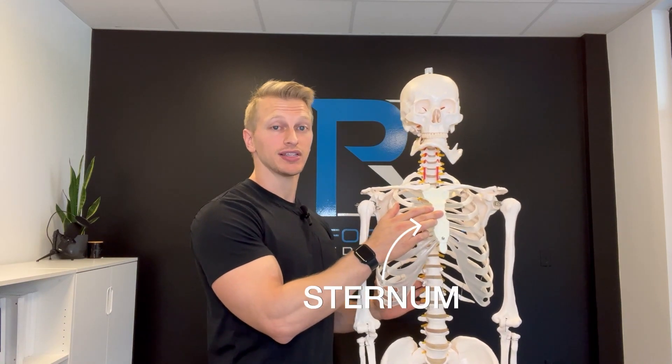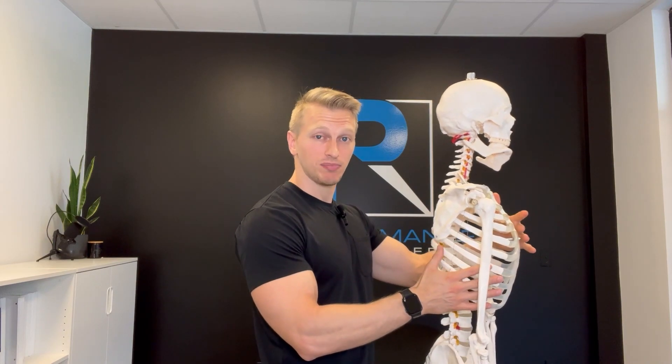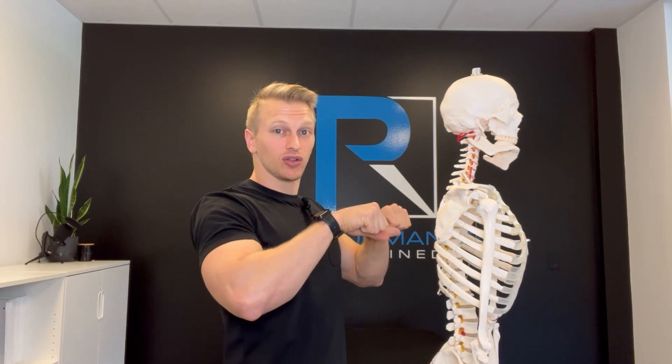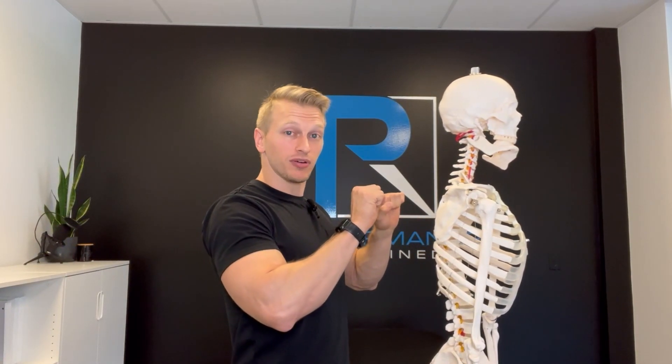The other two structures to think about are the sternum, also known as the pump handle, and the lower ribs, also known as the bucket handle. On inhalation, the pump handle and the bucket handle should both expand. The pump handle expands anterior to posterior, pressing out three-dimensionally. The bucket handle expands laterally — the ribs open up or externally rotate. On exhalation, it's just the opposite: the pump handle and bucket handle compress, and the ribs move from their externally rotated position back into an internally rotated position.